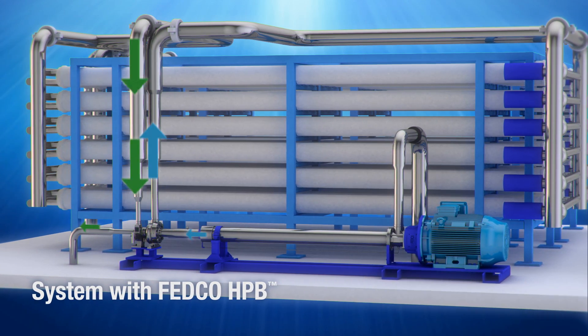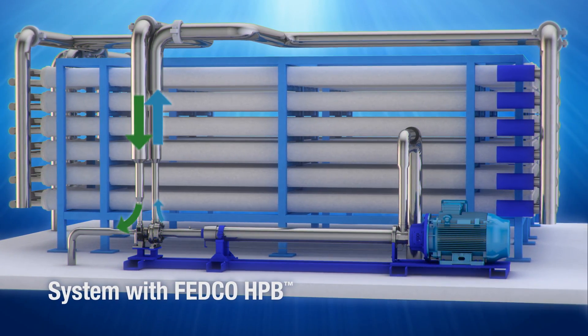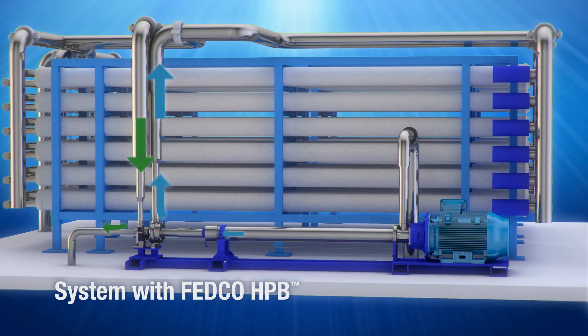With the HPB energy recovery device, you can recover up to 80% of the wasted high-pressure brine energy to reduce the size of the high-pressure feed pump, lowering the motor electrical consumption.